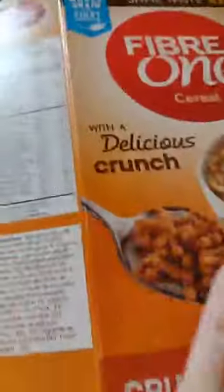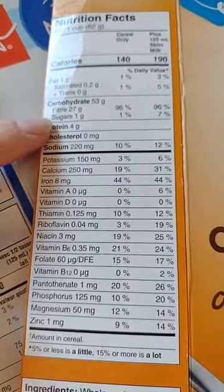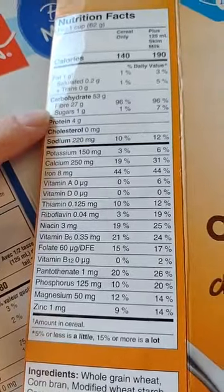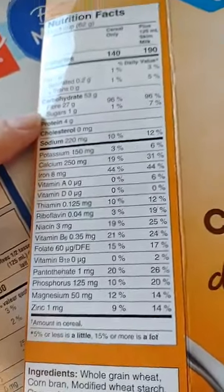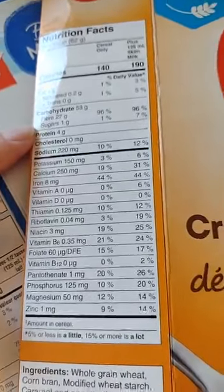Fiber One is good for diabetics because of its high fiber content. As you can see, approximately half the carbohydrates are fiber — that's way higher than your average cereal and makes it better for a diabetic.